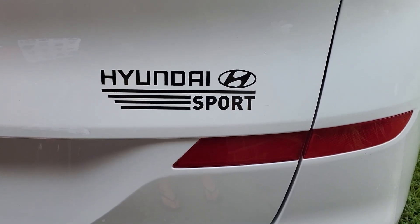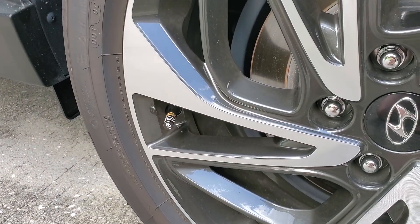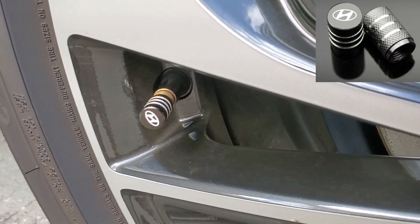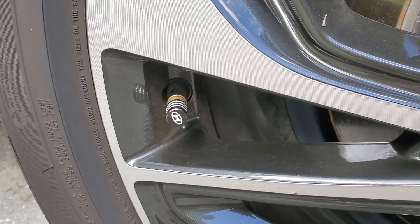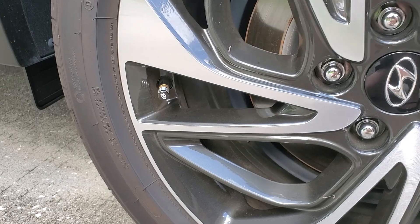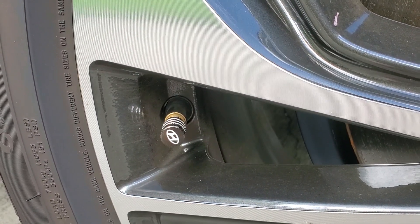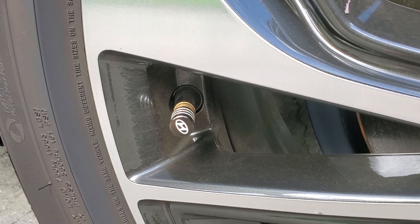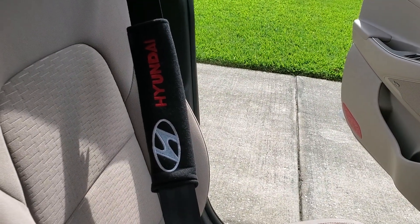This next one might seem simple but it adds distinction — a Hyundai tire air valve cap. It's beautiful, it's black, and it was free plus shipping. You can get these on the Wish daily giveaway, sometimes without the logo, sometimes with it, but you can often get them for free. Sorry about the lighting — we're in the car, so it is what it is.